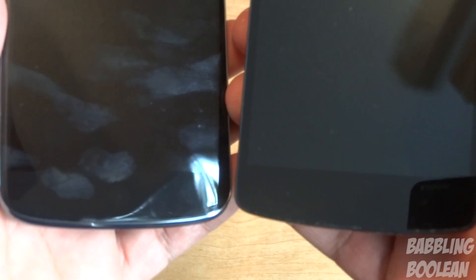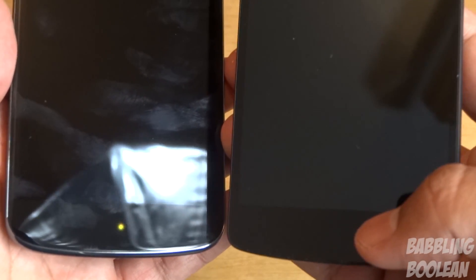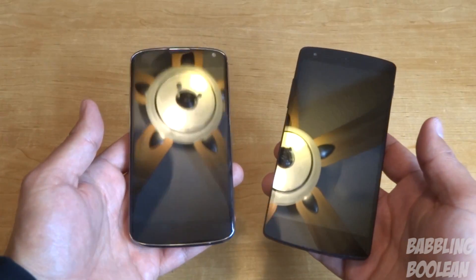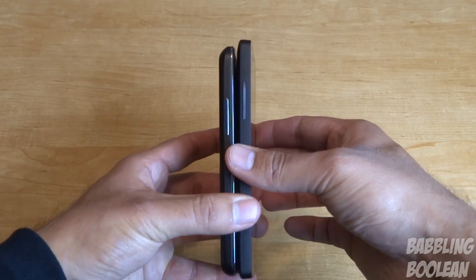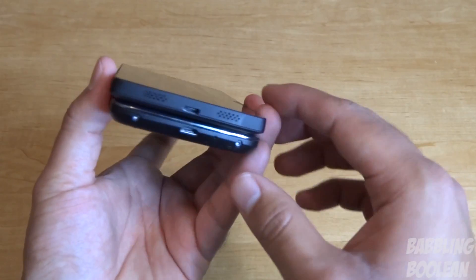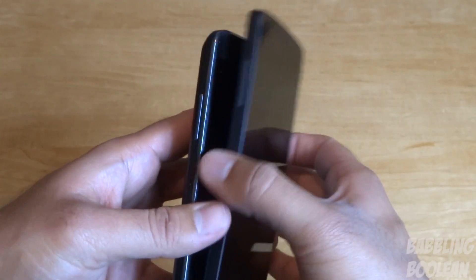The first thing I'll show you is the LED notification light. On camera it's a bit hard to notice, but with my own eyes I can see the Nexus 5 is slightly larger and a little bit brighter, so the Nexus 5 has the better LED notification light. In terms of mobility, the Nexus 4 wins — it's just a little bit smaller. Up top and down below they're about the same in thickness, and in terms of width the Nexus 5 is just marginally bigger.